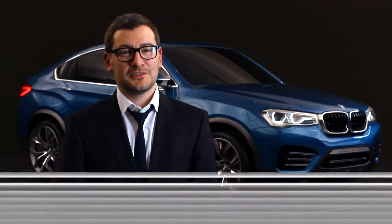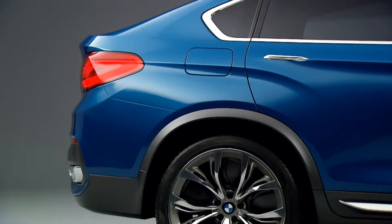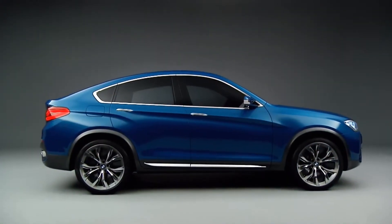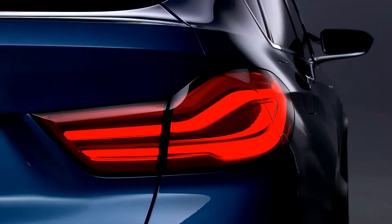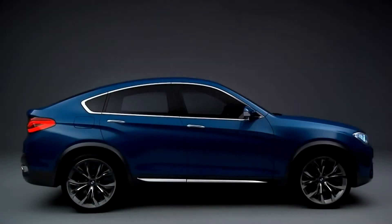The most challenging part in this concept was to combine two elements which are very important for BMW: elegance and dynamic. But with this concept, because it's an X car, we also have to answer the demand of strength. We have to handle three things at the same time, and I think we achieved a result which actually answers all three of them.